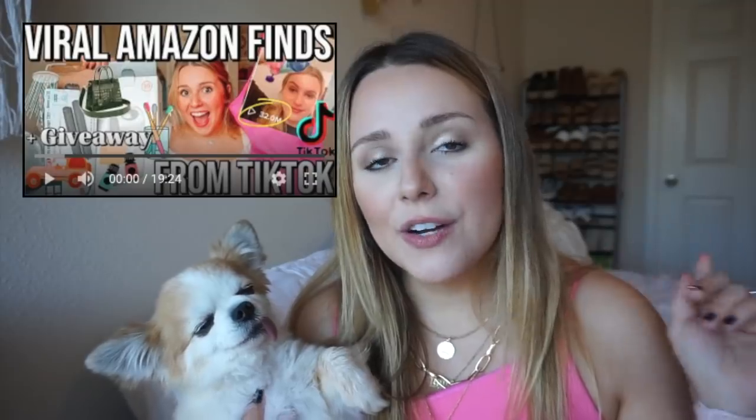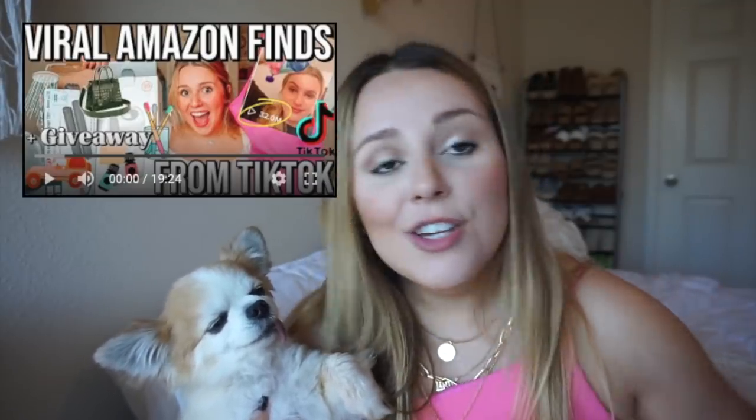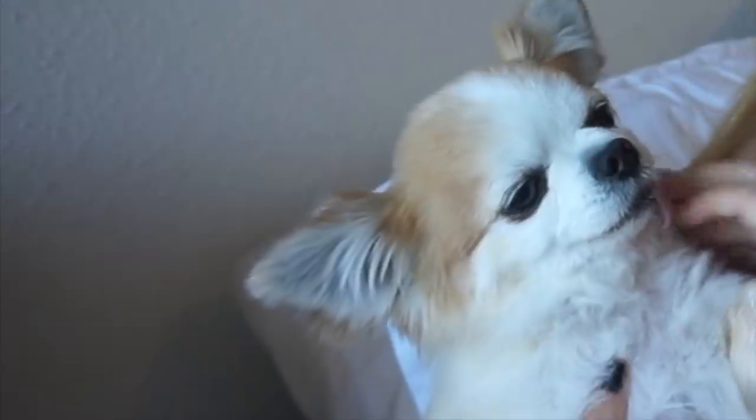Hey guys, welcome back to my channel, or welcome to my channel if you are new here. Today I'm doing a part two of trying TikTok Amazon finds and I'm so excited because I found so many good things. Everything will be linked down below along with this top and this necklace set. The dog is not for sale — he's just a little needy and a little sleepy. This is Skippy for all of you that are new here.